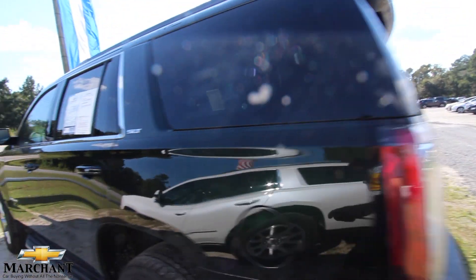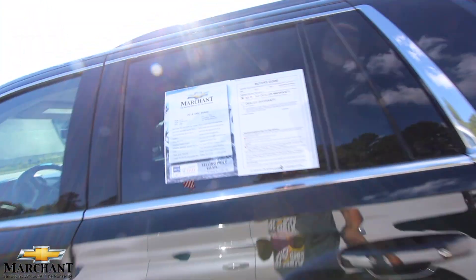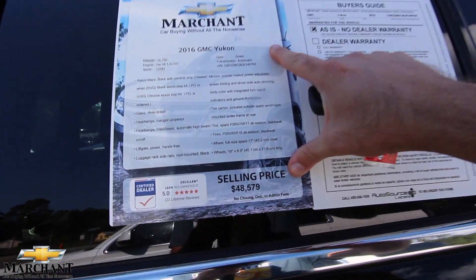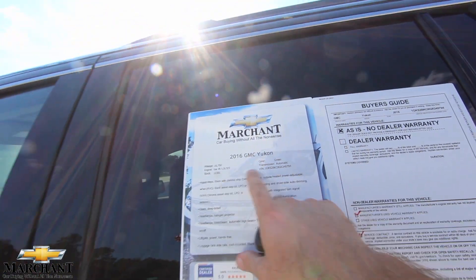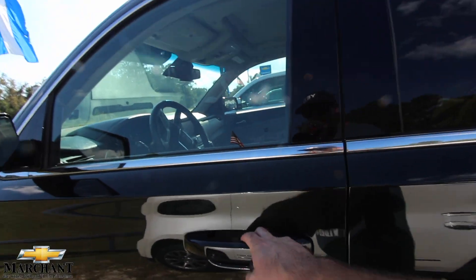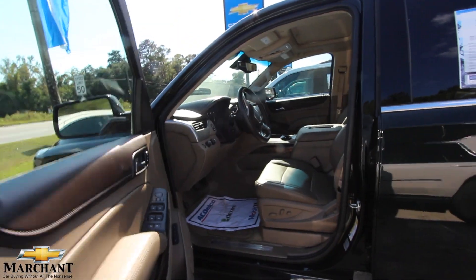You've got LEDs in the taillights. Body's in great shape. There's your window sticker — $48,579, 16,750 miles, 5.3-liter V8 on the Yukon right here today.